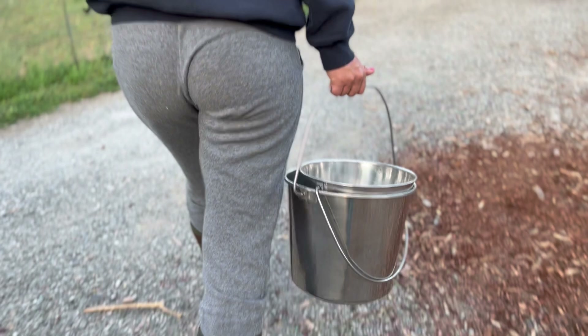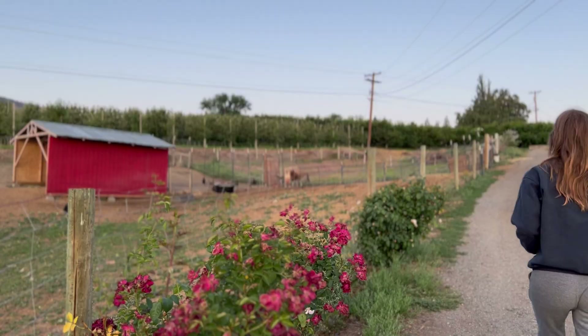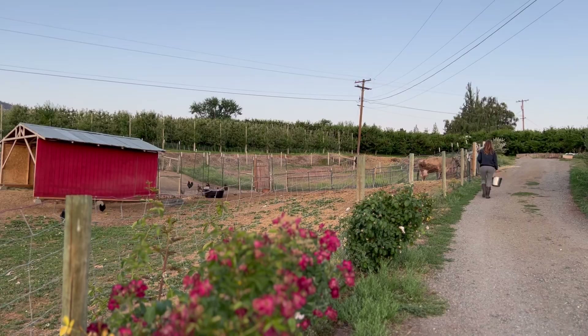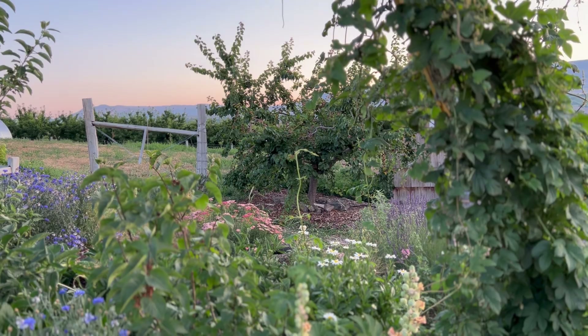After a two-year hiatus, which is a very long time, ladies and gentlemen, we are back in milk. This was an unintentional hiatus that happened when the bull we put Cece out with two years ago went sterile. And so while we waited for a calf the following spring, it never came.